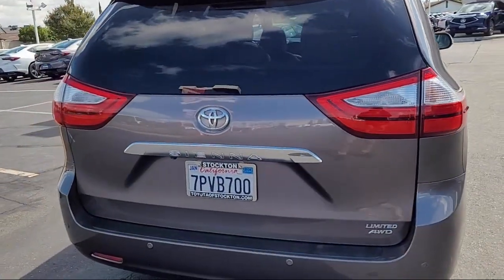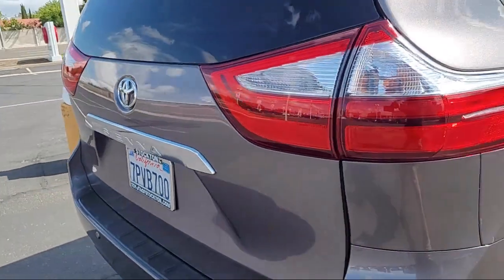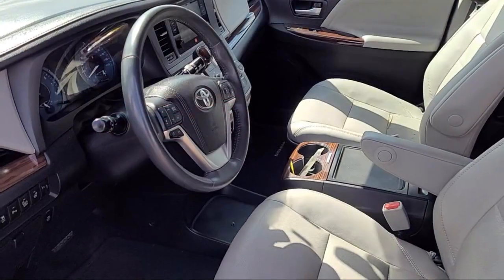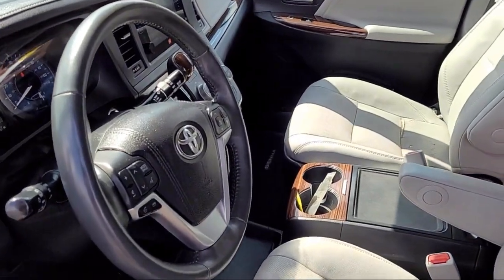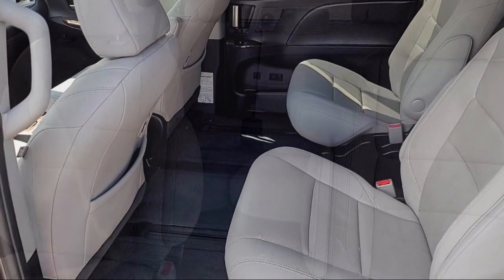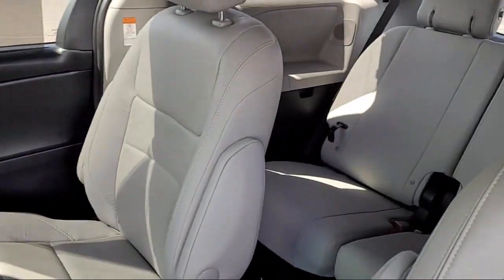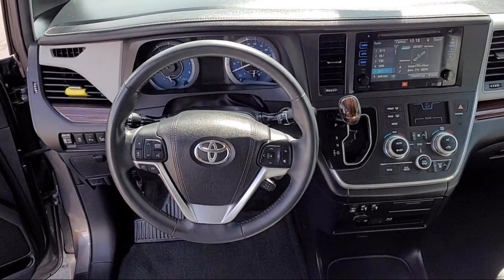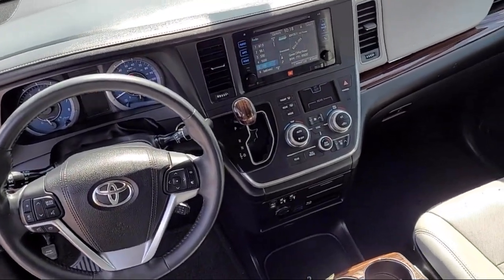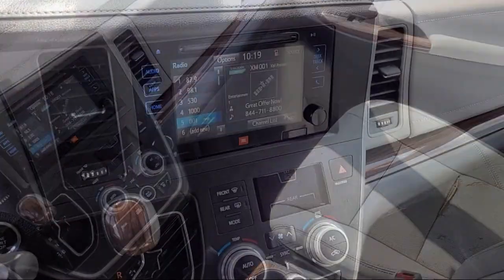Here at Toyota Town of Stockton, customer service is our top priority. We have a friendly and knowledgeable staff ready to help you find the vehicle that is just right for you. We've been providing the best purchasing experience for our friends and neighbors here in Stockton for years. Let us prove to you why so many people choose Toyota Town of Stockton. We hope you'll give us the opportunity to show you what excellence in customer service looks like, so give us a call or stop by today.